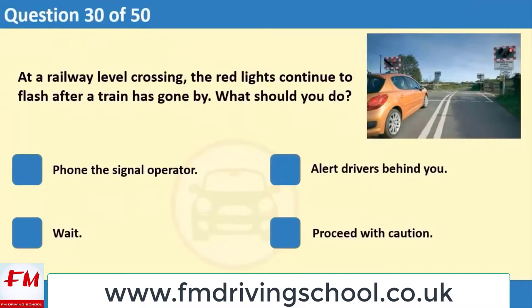At a railway level crossing, the red lights continue to flash after a train has gone by. What should you do? 1. Phone the signal operator. 2. Alert drivers behind you. 3. Wait. 4. Proceed with caution.